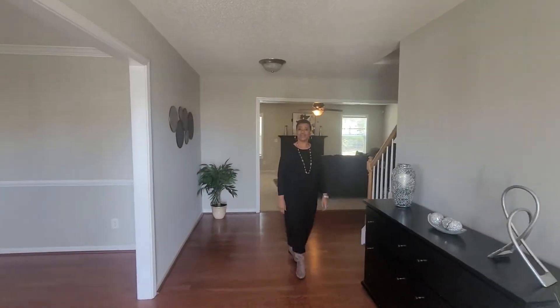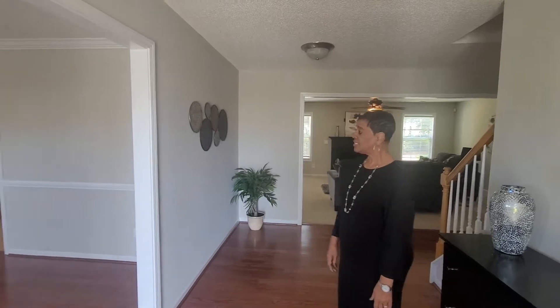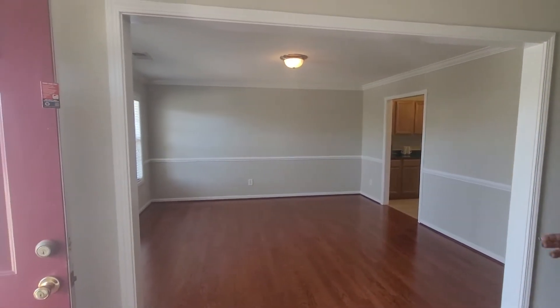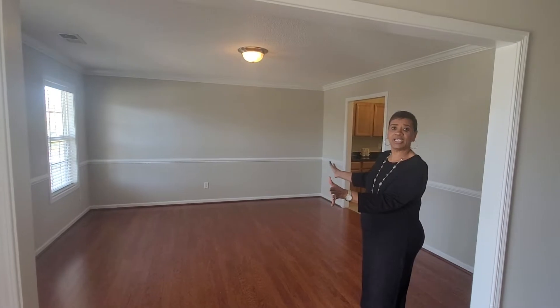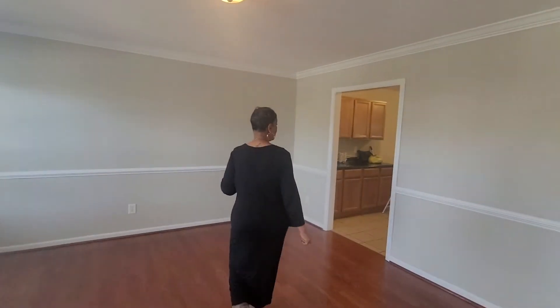Welcome to 1005 Palomino Lane here in the Jacobs Creek community. This is a beautiful home and let's start in the dining room. Once you go in the entranceway, you have a beautiful dining room that you can configure any way that you like. And then I'm going to take you into the kitchen.